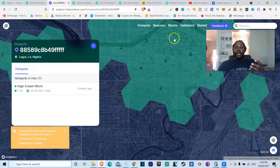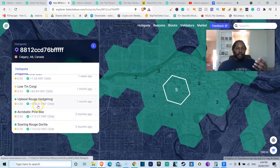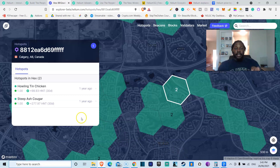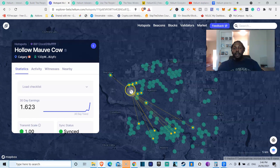Let's look at some hotspots in a denser area. This person here earned 178 HNT, 112 HNT, and 123 HNT in the last 30 days. Remember, the price of helium right now is $11 — so these people are making over $1,300 a month just from something sitting on their windowsill. I found a hotspot called Steep Ash Cougar that earned 277 HNT in the last 30 days — that's $3,000 in a month. You can even see all the different hotspots it's pinging.